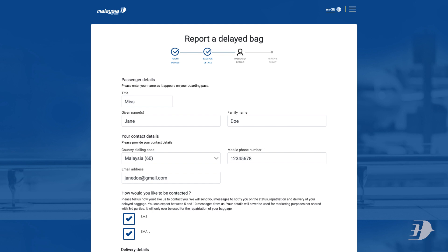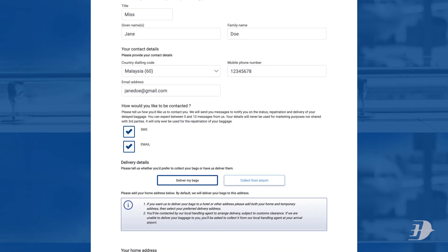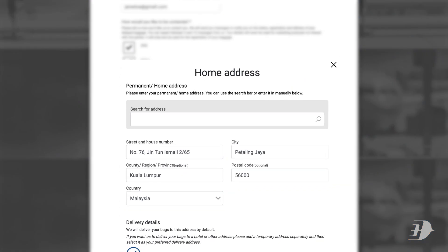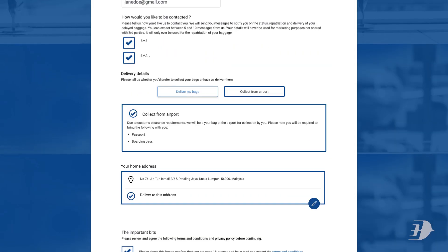Provide us with your passenger details as shown on your boarding pass. Choose your preferred notification method and whether you would like to collect your bags or have us deliver them to you. Fill in your home or temporary address, confirm your baggage delivery details, then click continue.